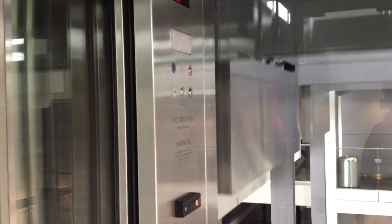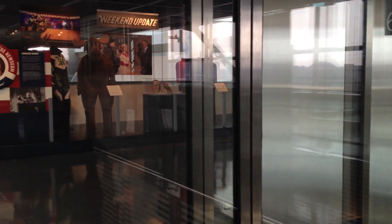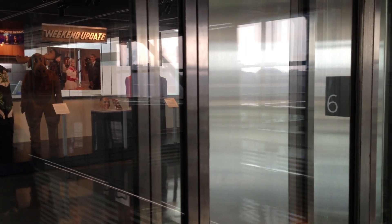You will exit at level 6, where you can enjoy the Today's Front Pages Gallery and our Pennsylvania Avenue Terrace. If you have any questions, a visitor's service representative will be glad to help. Enjoy your visit, and thanks for coming to the museum.